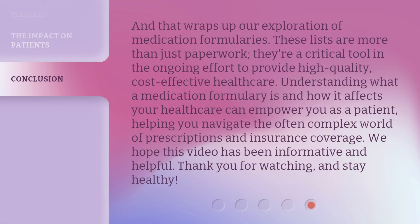And that wraps up our exploration of medication formularies. These lists are more than just paperwork — they're a critical tool in the ongoing effort to provide high-quality, cost-effective healthcare. Understanding what a medication formulary is and how it affects your healthcare can empower you as a patient, helping you navigate the often complex world of prescriptions and insurance coverage. We hope this video has been informative and helpful. Thank you for watching and stay healthy.